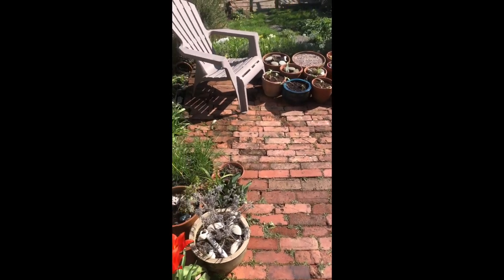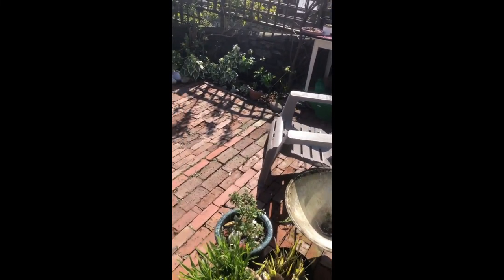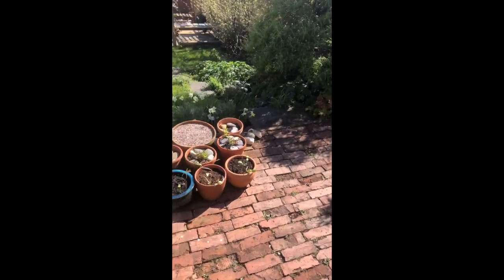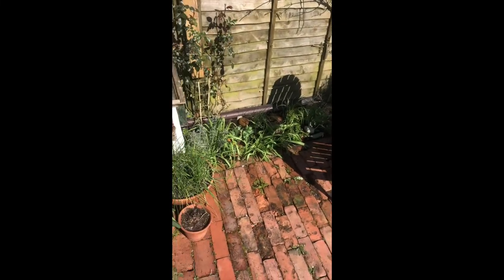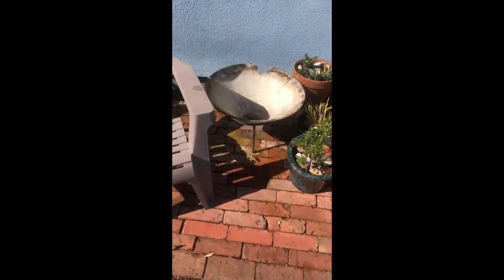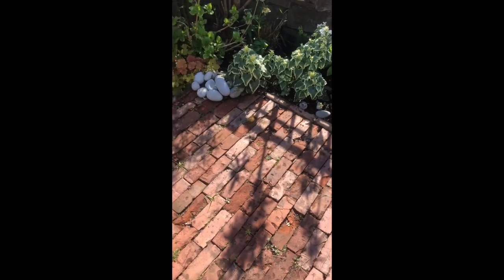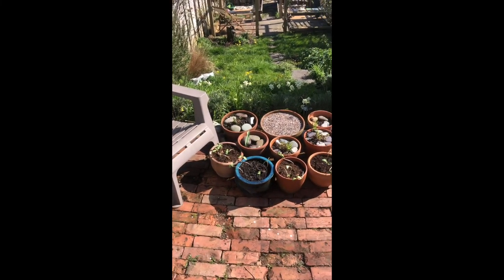My favourite design detail in my garden is my brick patio which I call my Johnny Cash Cadillac patio because I built it one piece at a time and it didn't cost me a dime. All the bricks came out of our house or I collected them in skips, chipped all the cement off myself, and created this patio so we have somewhere really nice to sit at the top of the garden.